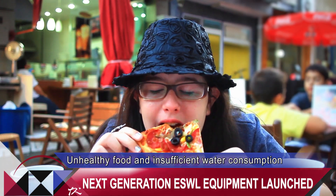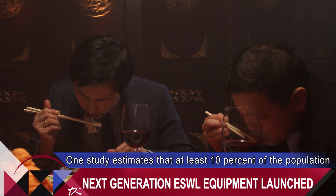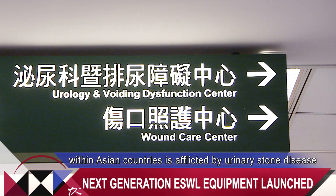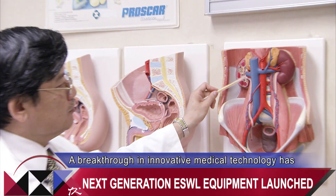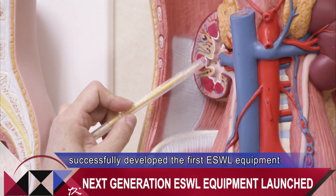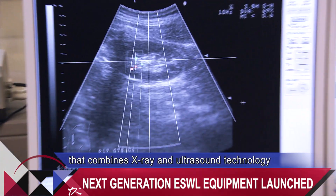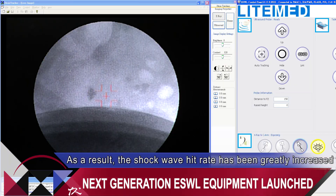Unhealthy food and insufficient water consumption can result in urinary stone problems. One study estimates that at least 10% of the population within Asian countries is afflicted by urinary stone disease. A breakthrough in innovative medical technology has successfully developed the first ESWL equipment that combines X-ray and ultrasound technology for stone localization. As a result, the shockwave hit rate has been greatly increased.